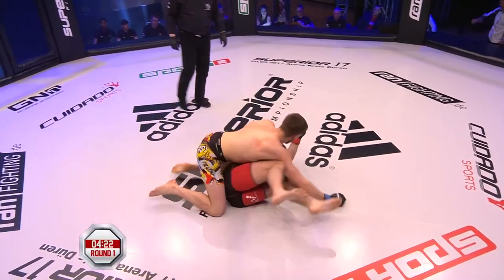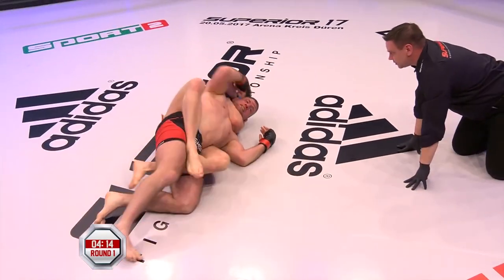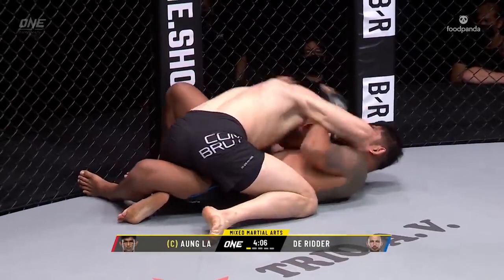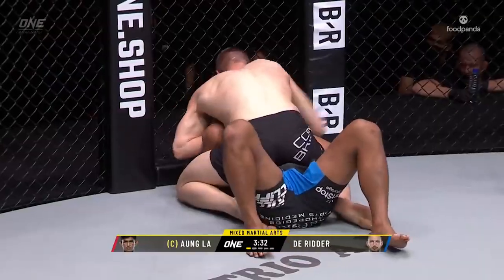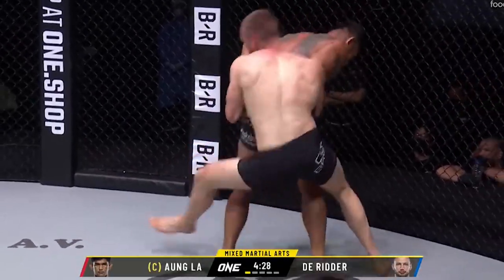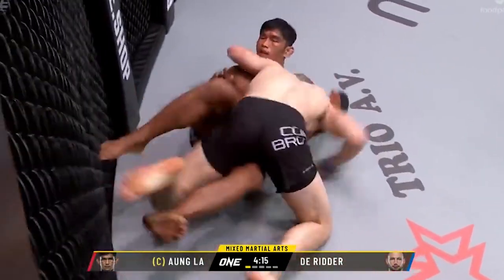Reinier has two main sequences. When he takes his opponents down and they try to turn out or turn away from him, he will go to the back immediately, attacking the turtle position and going to the back. When the opponent accepts the takedown — so when they go with their back to the mat — Reinier will progress through the guard, often with half guard passing, throwbys, or leg drags, moving to mount and eventually to the back when his opponents turn.